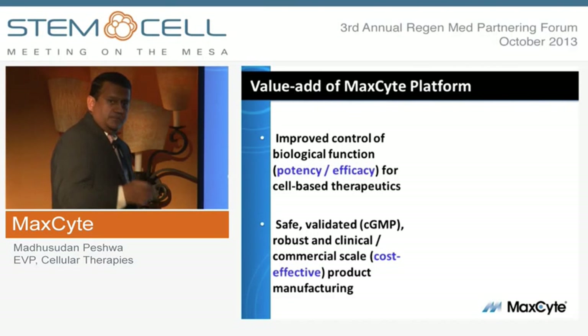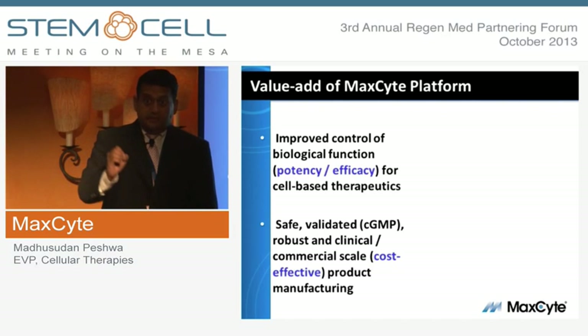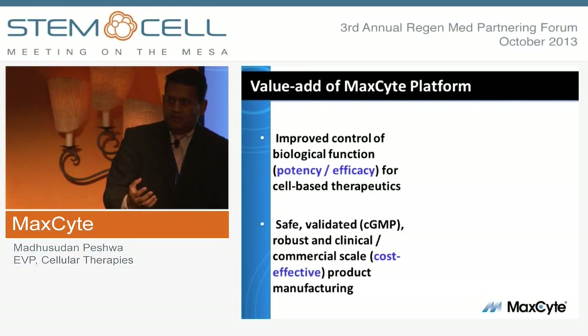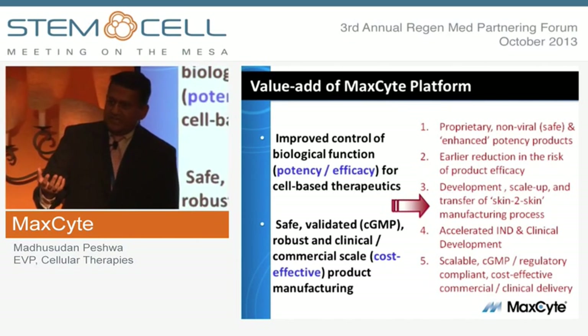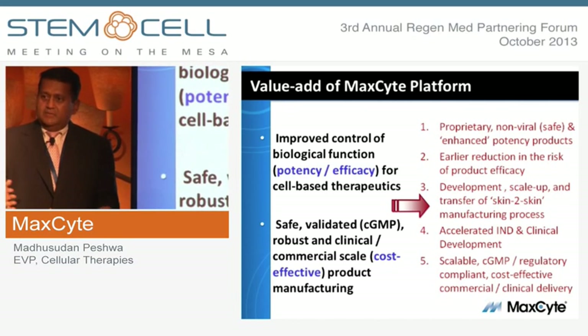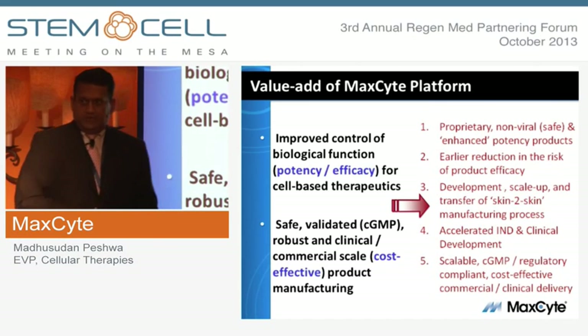In all of these applications, what we're trying to do is solve two of the biggest risks: make cell therapy more effective by driving specific attributes that enhance potency early in development, and provide a scalable system for cost-effective manufacture and delivery at clinical and commercial scale.